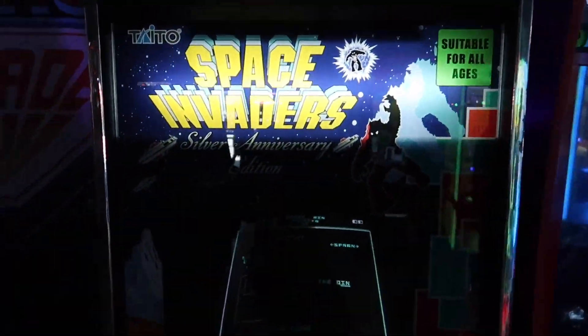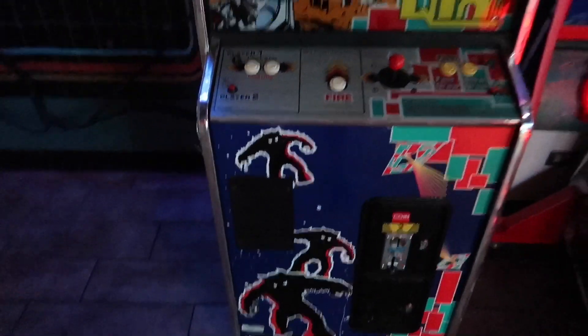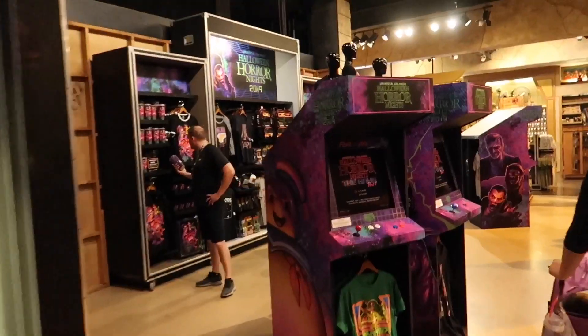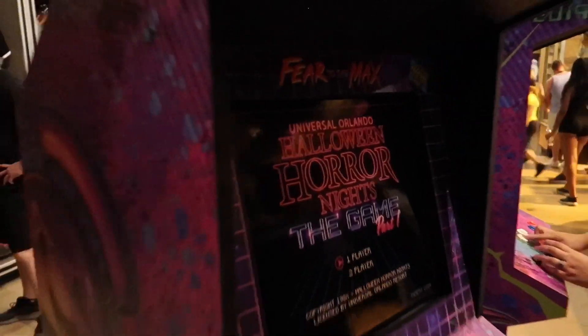Space Invaders — heck yes! This is awesome. Like, whoever was in charge of merchandising this year nailed it.